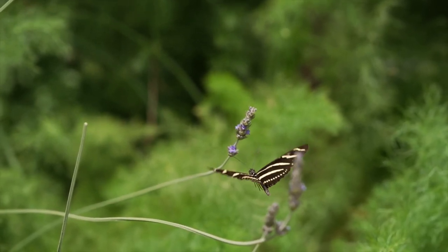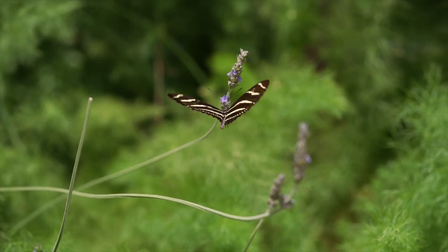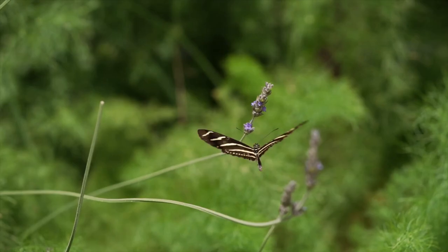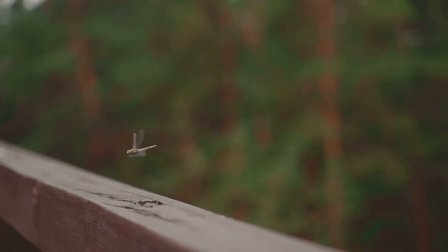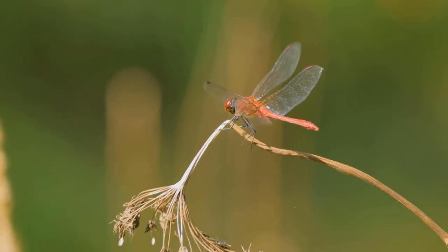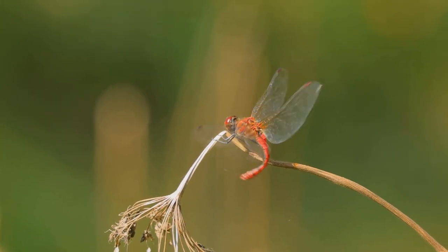Dragonflies have two pairs of wings that can move independently. This unique feature sets them apart from many other insects and gives them incredible agility in the air. It allows them to perform rapid and complex aerial maneuvers, such as hovering, accelerating suddenly, and even flying backward. They can change direction in an instant, making them one of the most skilled flyers in the insect world.